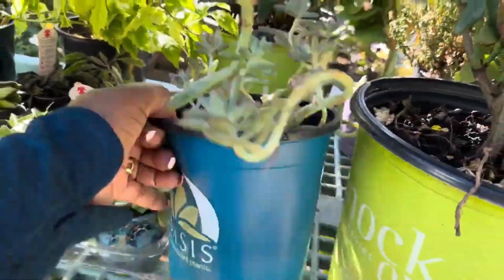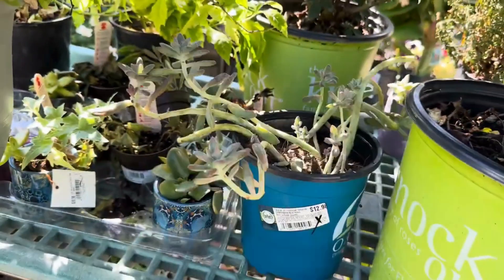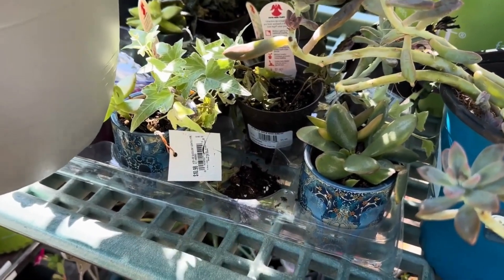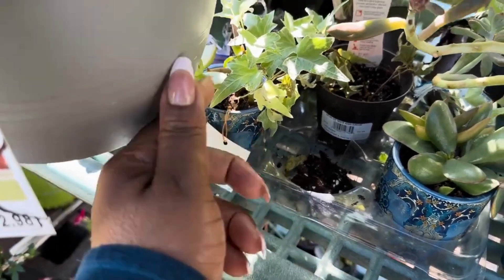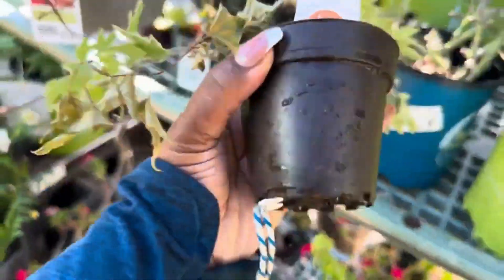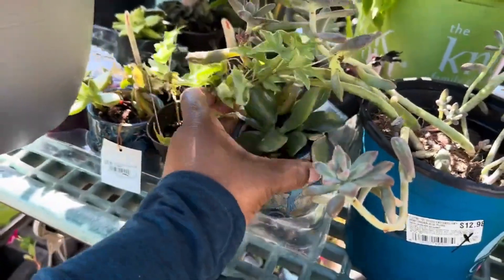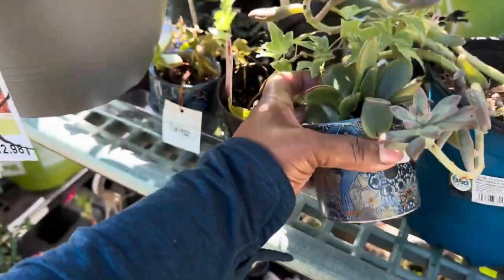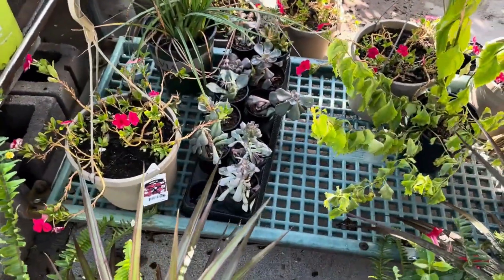We have all of these succulents — see this one, the original price was $12.98. You have these little ones right here; I think I went over these in a few videos before this one, so these are $10.98. Oh, this is an ivy here — this ivy is $5.48. And these cute little succulents here, they're $10.98 in this beautiful little ceramic pot. They also have some down here.